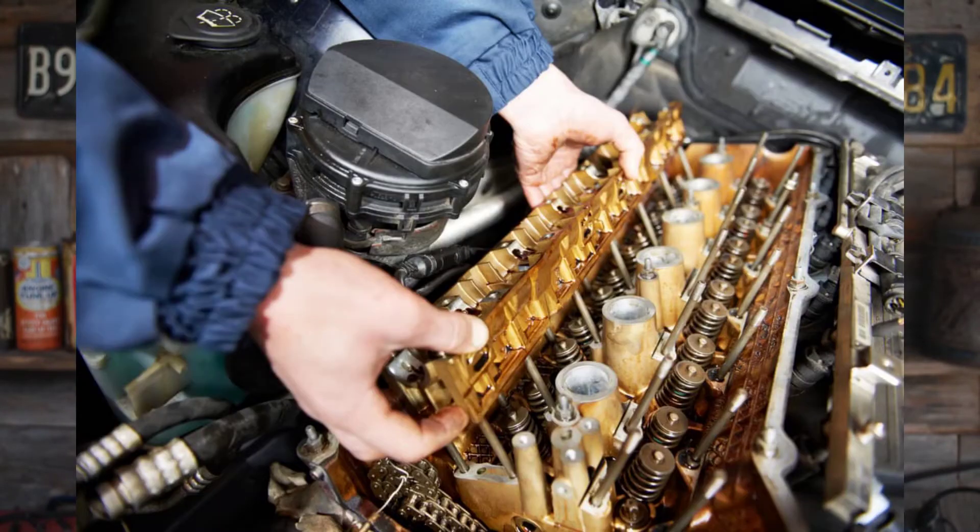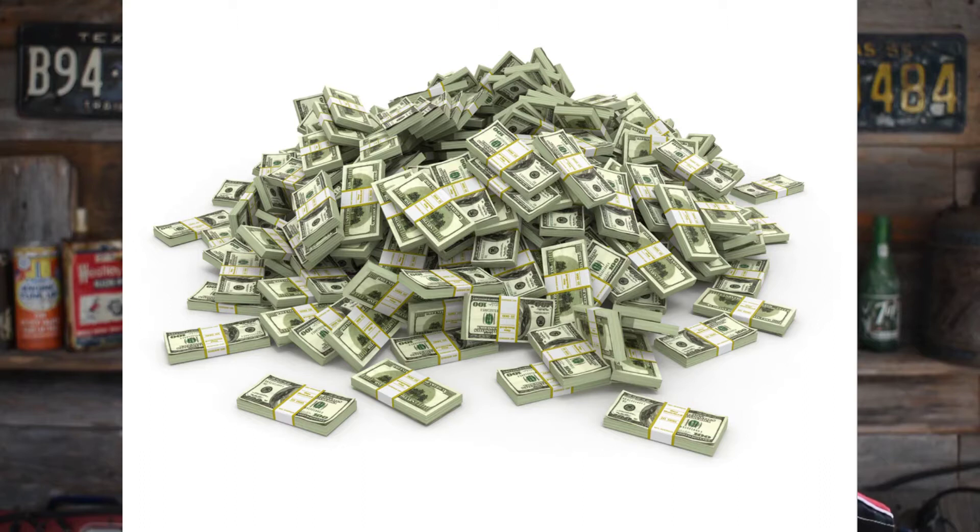unless you know exactly what you're doing — or half of the engine is coming apart. Either way, both of these repairs are very expensive, and I want to share with you how to avoid that expense.